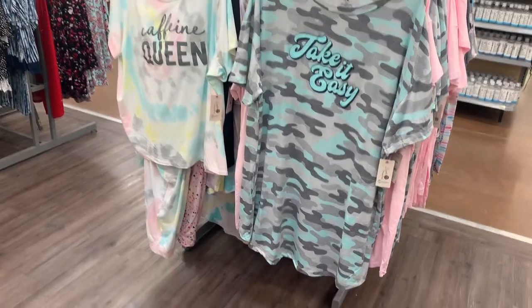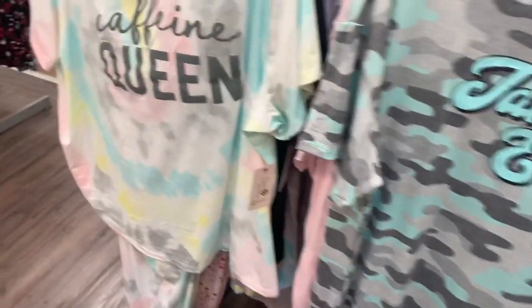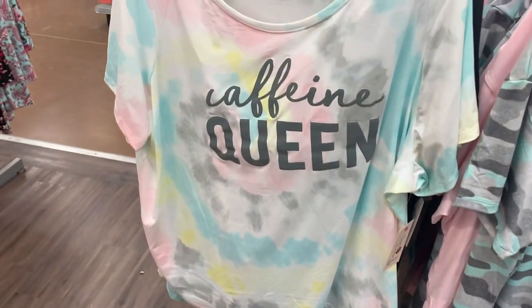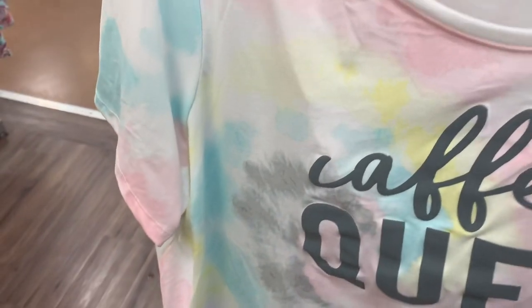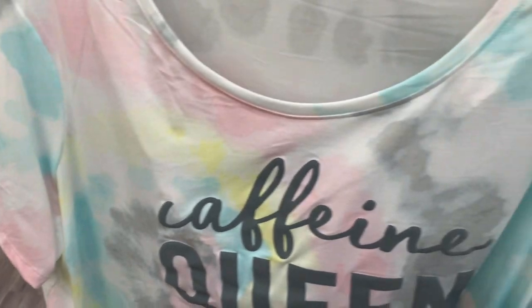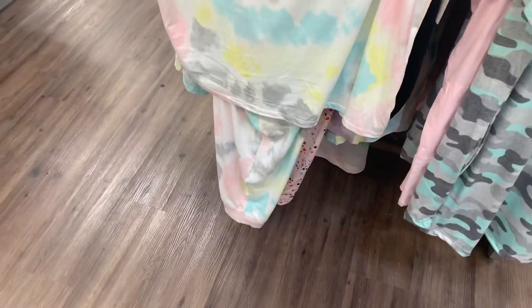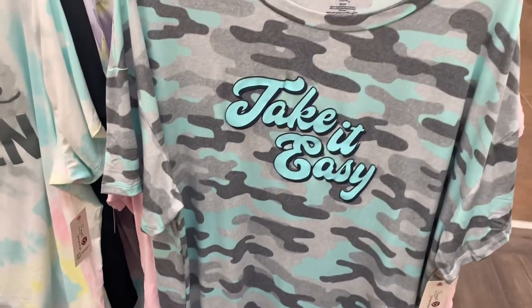Walmart definitely has stuff that's so my style. I love this — I would definitely get this one. 'Caffeine Queen!' I love that it has the same tie-dye color scheme as that sleep shirt. This is $11.84 and it comes with pants too. And then this one — 'Take It Easy.'